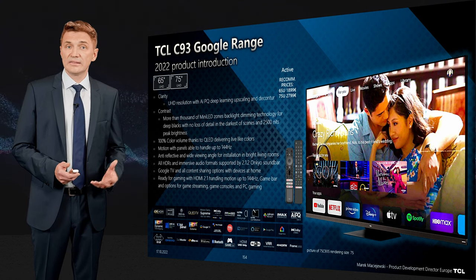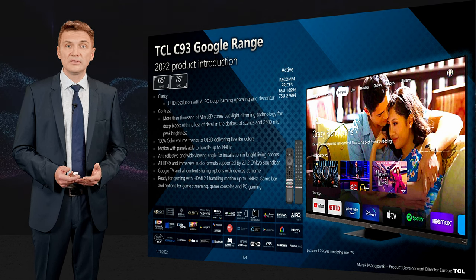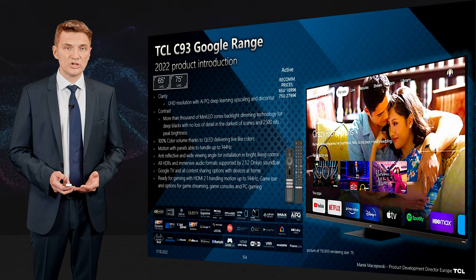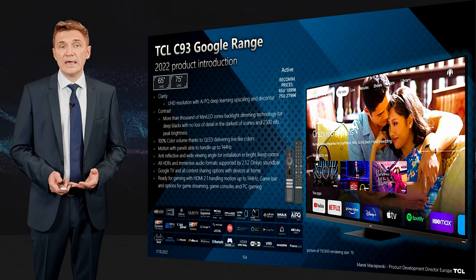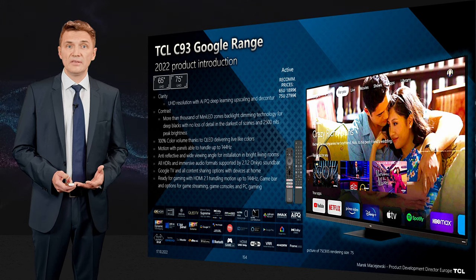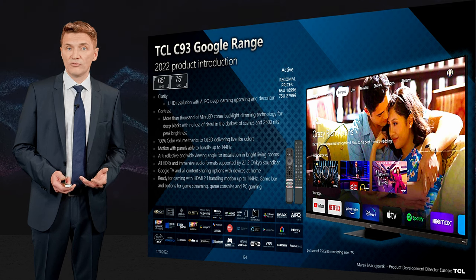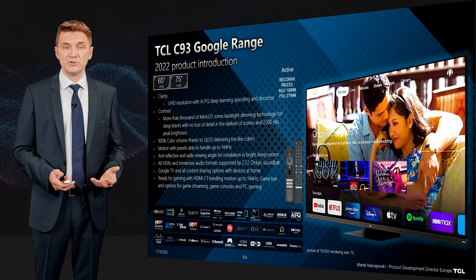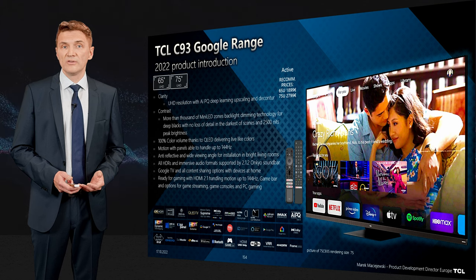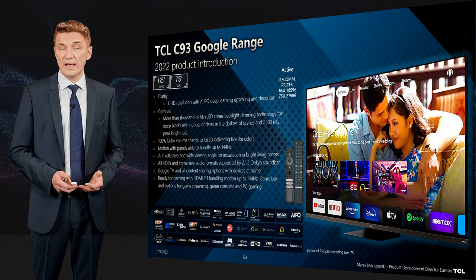In terms of smart experience, you get Google TV, Apple AirPlay 2, Chromecast, and Miracast — everything you need to share your local content. For gaming and connectivity, you get HDMI 2.1 48Gbps, so you can get 120Hz UHD or 144Hz UHD from a PC with very short input lag.